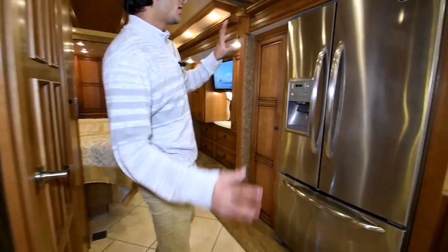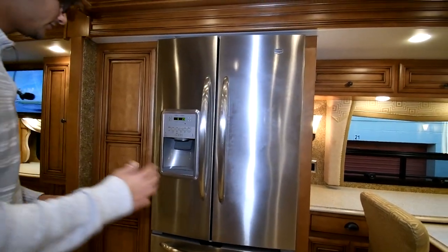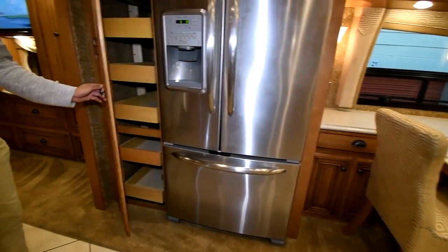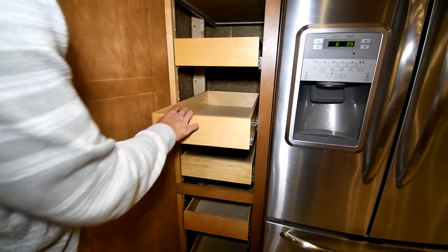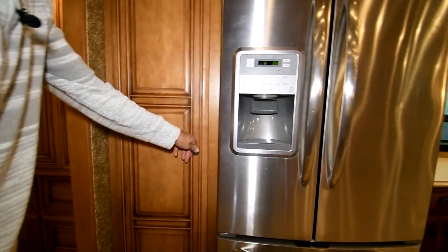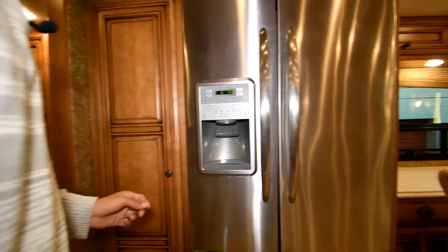We're going to talk about the half bath in a second, but first, the household Maytag refrigerator — stainless steel, ice maker, filtered water, very spacious inside with a freezer down below. Over here is a beautiful pantry, all real solid wood. The sliders feel really smooth. The woodwork is excellent — that's one of the things you can always find in a Newmar.